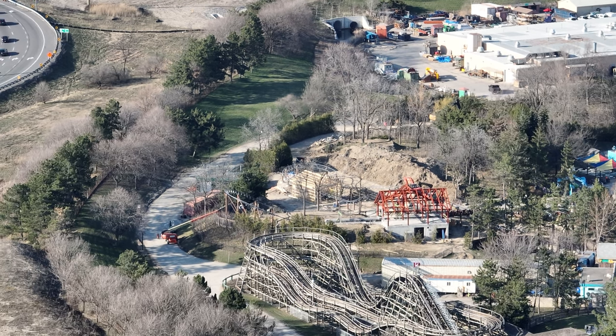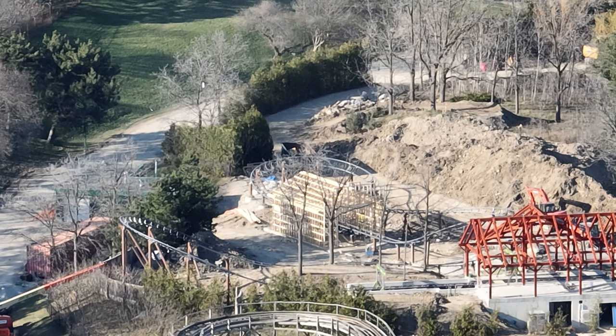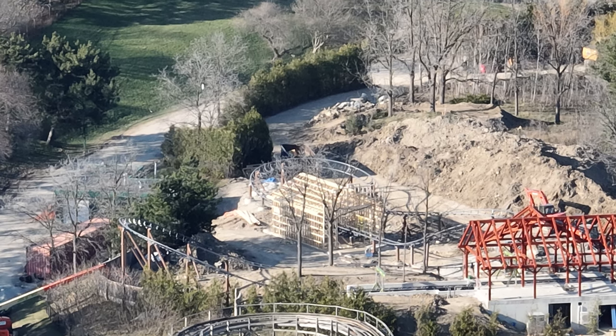I have a very small construction update today. They got the first launch shed up and they're about to get the second launch shed up as well — you can kind of see them starting it there. That's really exciting, but not too much outside of that.